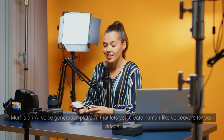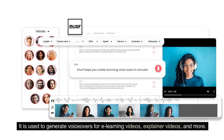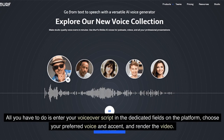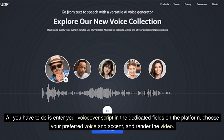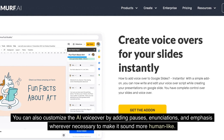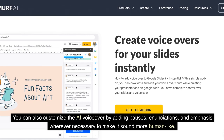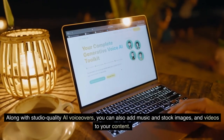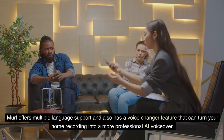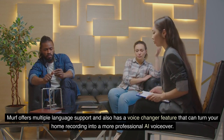7. Murph. Murph is an AI voice generation platform that lets you create human-like voiceovers for your videos. It is used to generate voiceovers for e-learning videos, explainer videos, and more. All you have to do is enter your voiceover script in the dedicated fields on the platform, choose your preferred voice and accent, and render the video. You can also customize the AI voiceover by adding pauses, enunciations, and emphasis wherever necessary to make it sound more human-like. Along with studio-quality AI voiceovers, you can also add music and stock images and videos to your content. Murph offers multiple language support and also has a voice changer feature that can turn your home recording into a more professional AI voiceover.